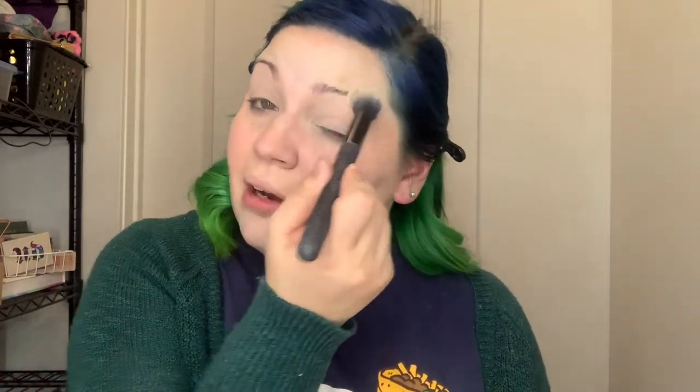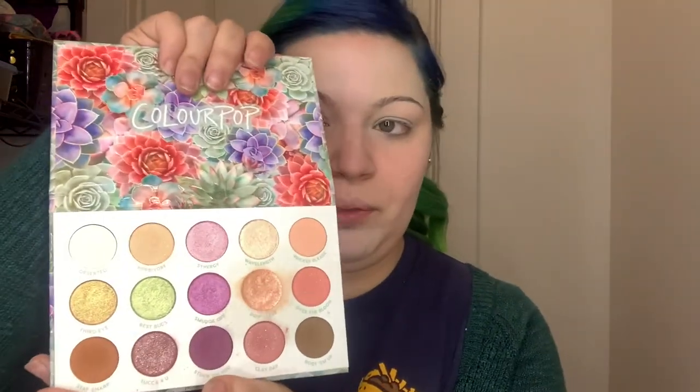If you have eyeshadow primer, make note of that — that is why you're not blending if you are not setting it. Setting it means getting some kind of powder; it doesn't have to be loose. If you don't have any setting powder, you can use a light shade of eyeshadow and just brush it gently over the top. Now that it's set, I'm going to tell you the palette I've been loving — it is the ColourPop Garden Variety. It's very, very beautiful and I'm just going to kind of wing it today.